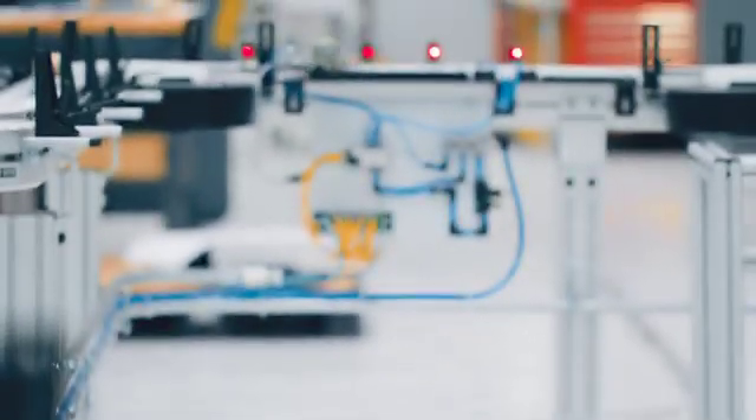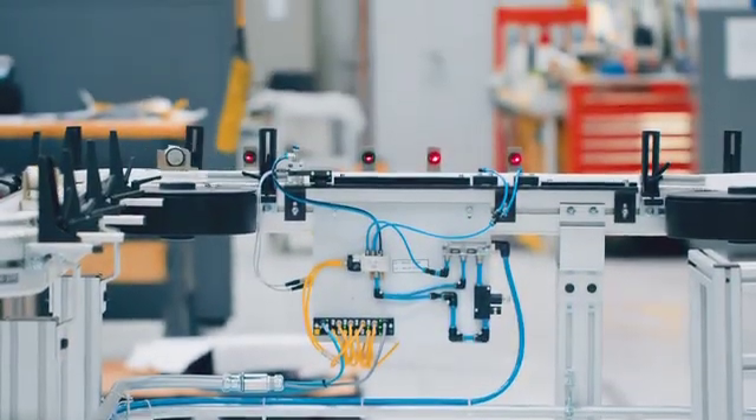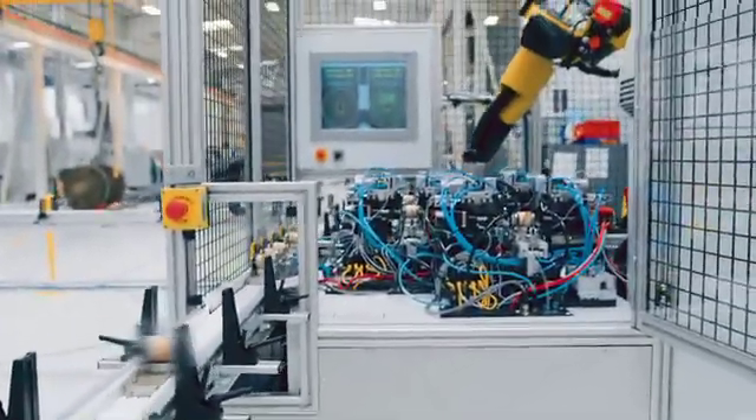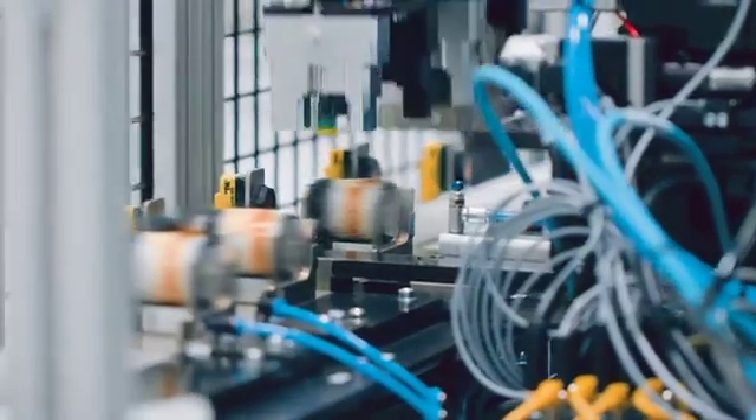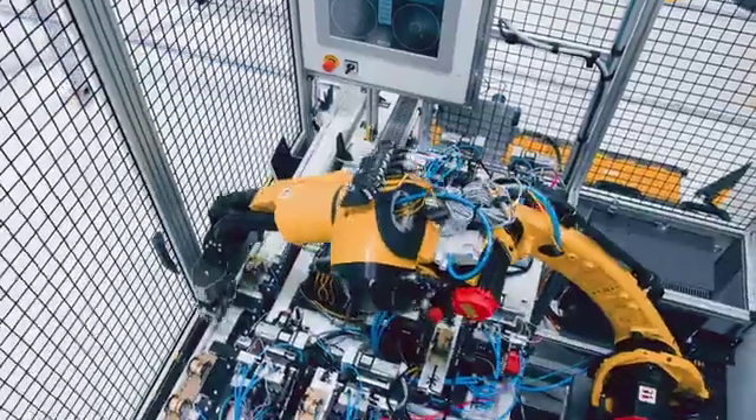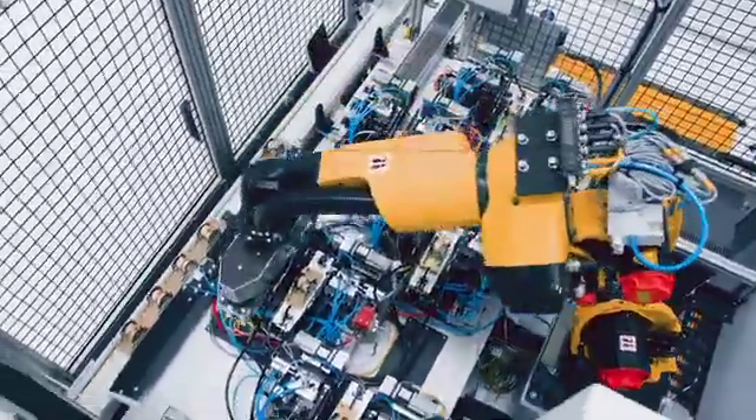We use a loop conveyor, which delivers a part to the unload station on a pallet which is barcode-read. In this barcode, we track all the data throughout the system. We then use a dual end-of-tool fixture on a robot to pick